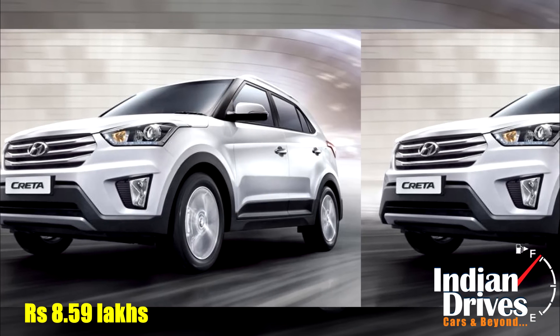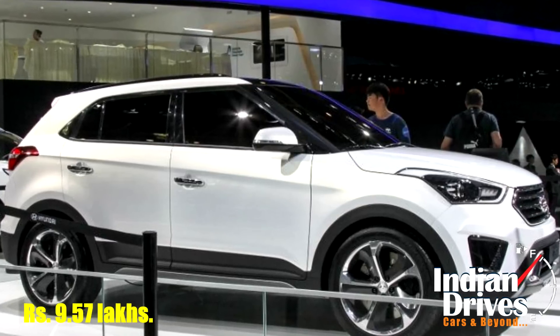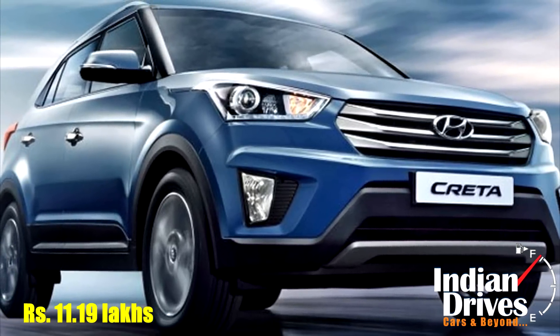The petrol variant is priced from Rs 8.59 lakhs for the L variant, while the S variant is priced at Rs 9.57 lakhs. The SX Plus petrol variant is available for Rs 11.19 lakhs.